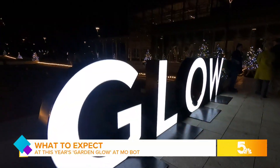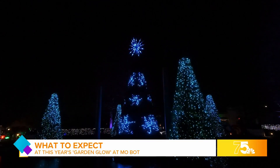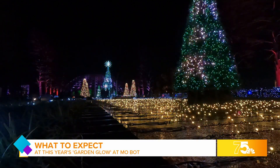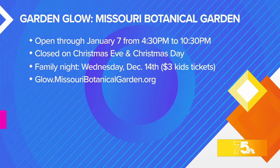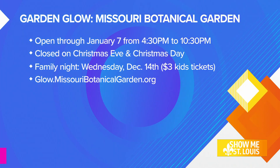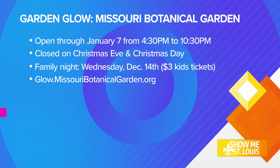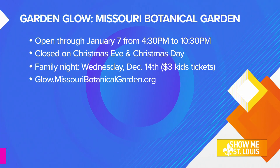So if you're looking for something to brighten your day or lighten your life this holiday season, Missouri Botanical Garden is the perfect place to blossom and find that glow. Tonight is the last family night, so kids ages 3 through 12 can get in for just $3 tonight. Otherwise, kids are $10 each unless you're a Garden member, then it's just $8. You can grab your tickets online at glow.missouribotanicalgarden.org.